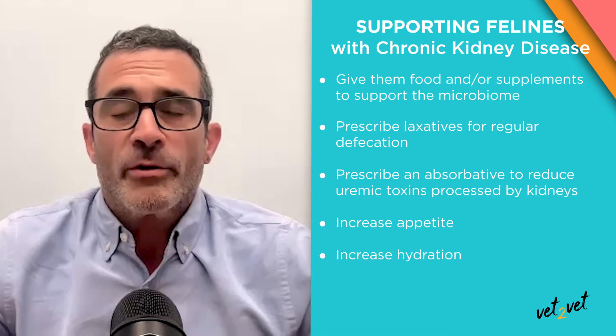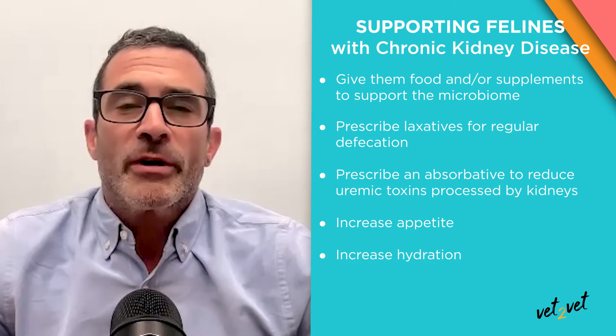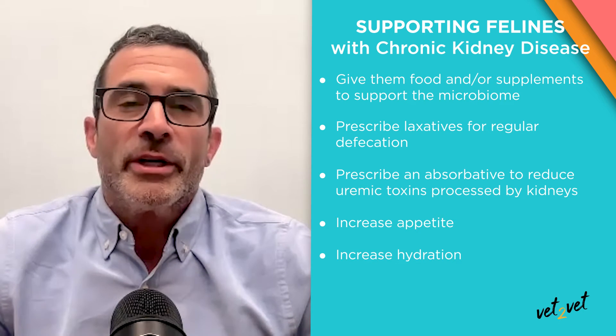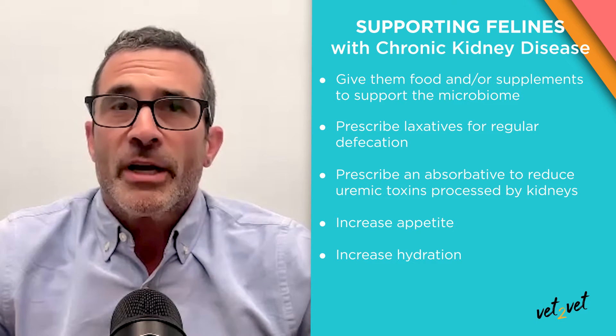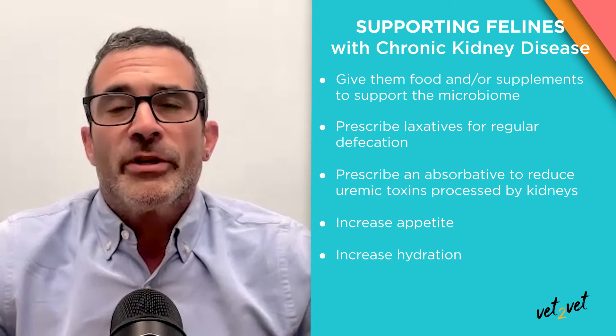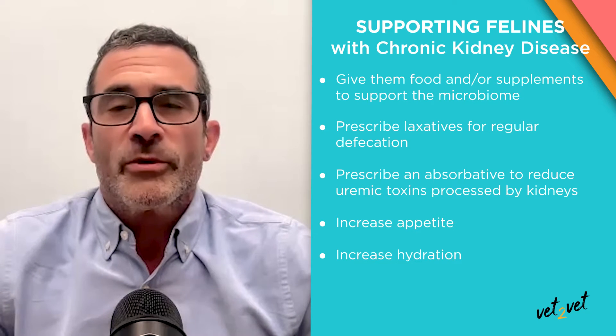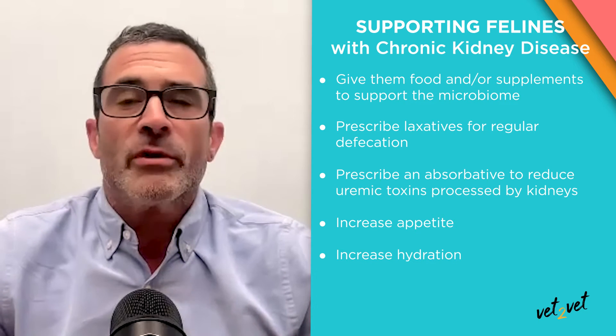Other things we can do to support these cats: there are now products to increase appetite, which is another way we can support them. And there are products to increase fluid consumption as well. There are lots of different things we can do to support these patients, and I think the best chance we have is a multimodal approach.